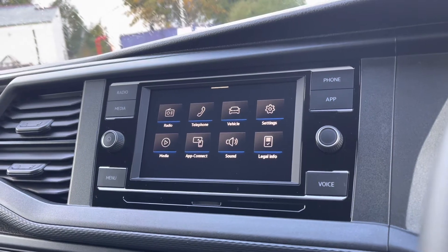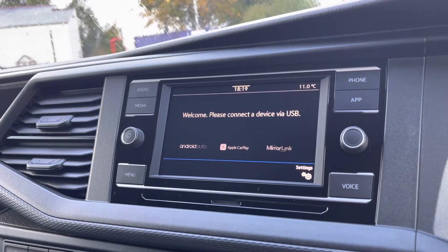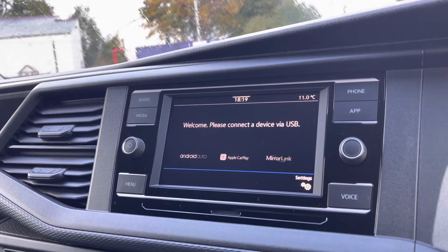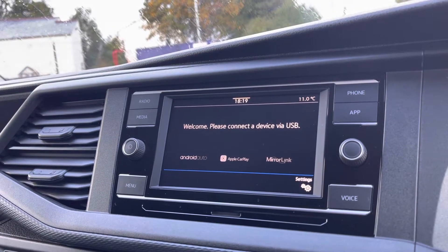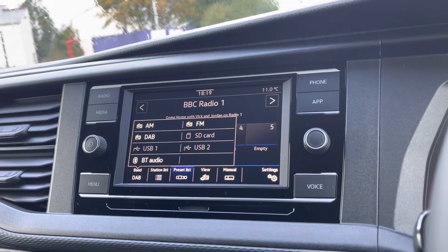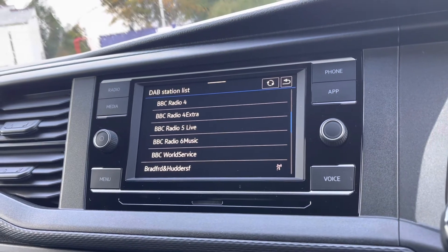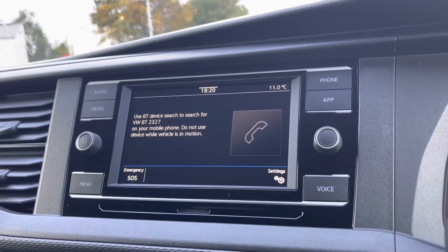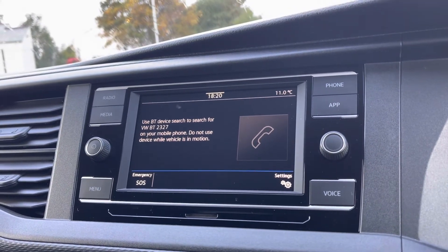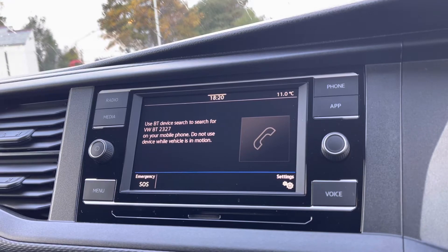Over to the infotainment screen, we have a wide range of options available. Heading into App Connect, this offers Android Auto, Apple CarPlay, and Mirror Link to access driver-safe applications including Spotify, Apple Music, and Google Maps. The DAB radio keeps you entertained on the move with a wide range of stations. You also have the ability to make hands-free calls via Bluetooth, offering safety and full attention to your surroundings — it's never a good idea to take calls on your phone while driving.